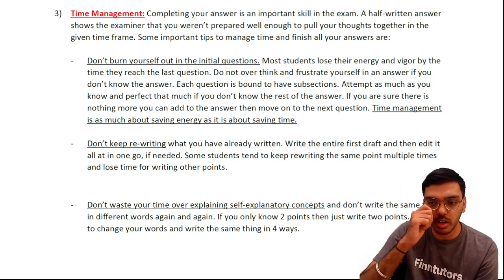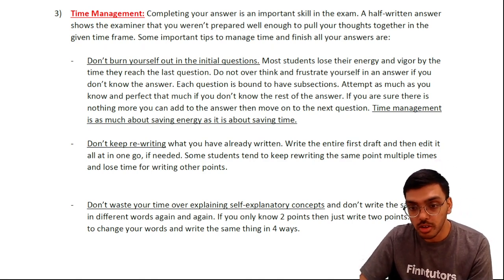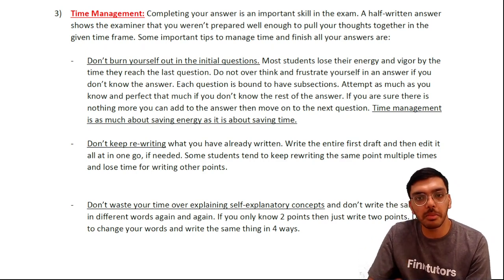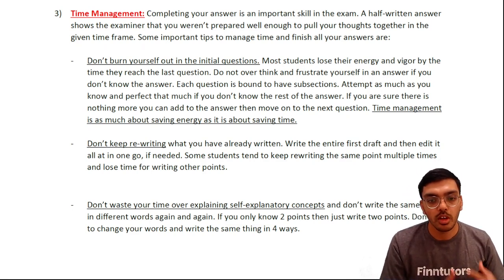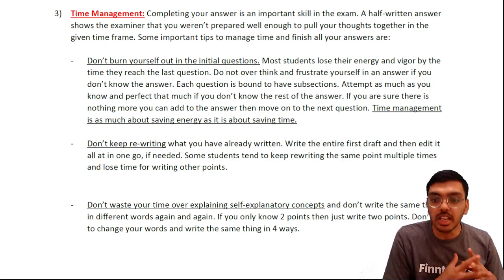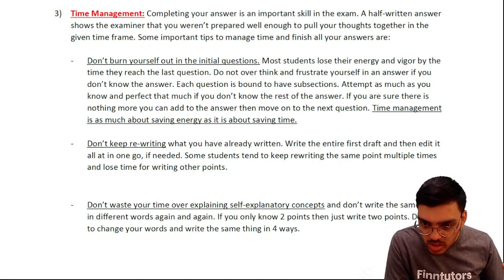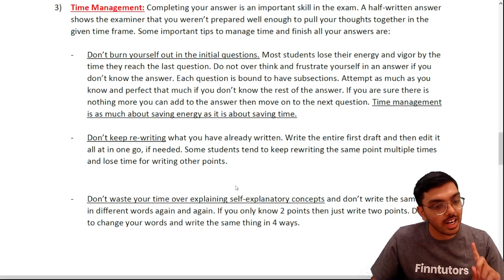The fourth aspect of time management — and among the most important — is your typing speed. Some students are not comfortable with a keyboard, which is a problem. You need to practice and achieve a good typing speed of at least 30 words per minute to write the volume and detail required by this exam. To summarize time management: maintain consistency, don't keep rewriting, plan well, use every single minute, and develop a good typing speed.